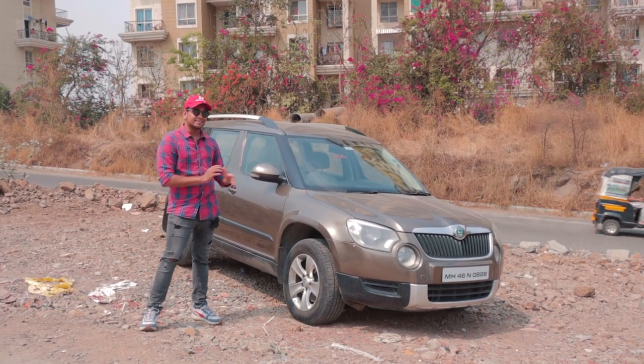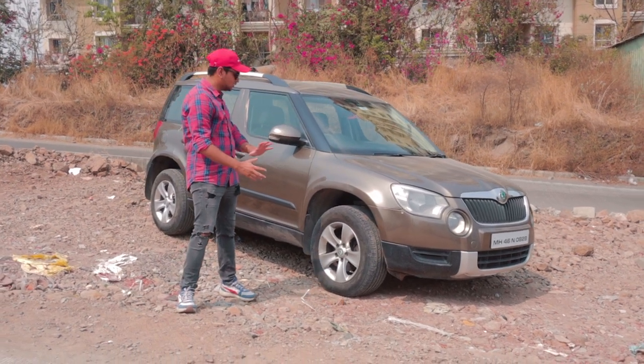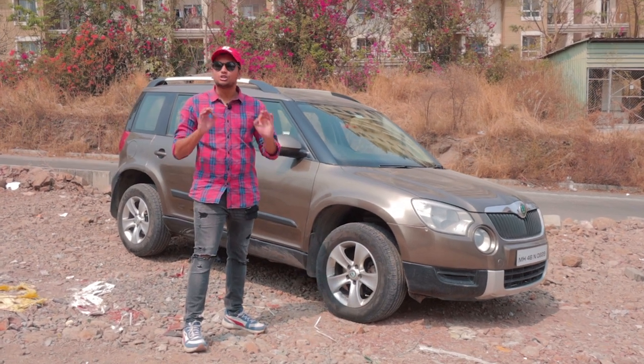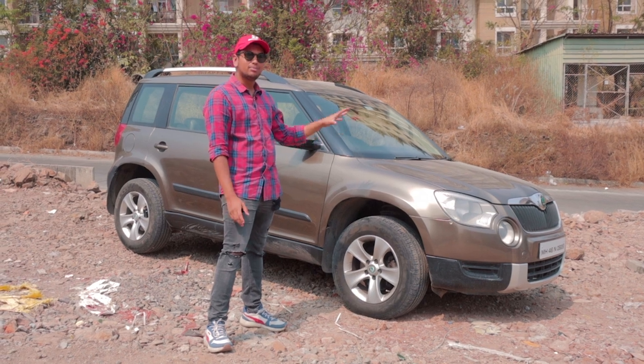This is a Stage 3 Skoda Yeti, but this is the way that I like my builds — super sleeper. No flashy wheels, no flashy paint, no spoilers, nothing. It looks stock, and that's the best part: when you're at a stoplight and you think you can beat this thing, I am pretty sure this thing can absolutely smoke you.